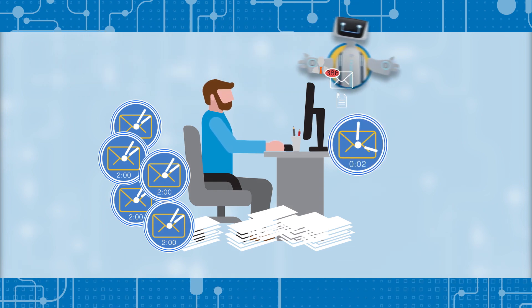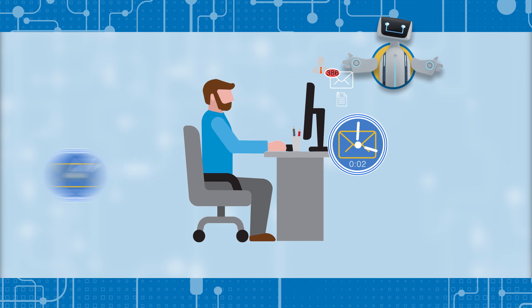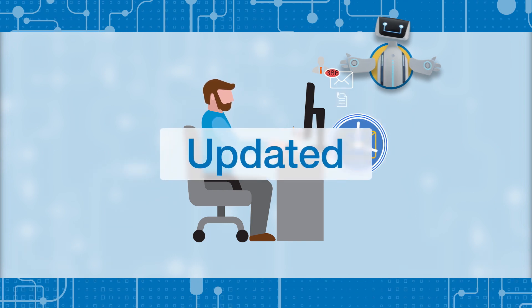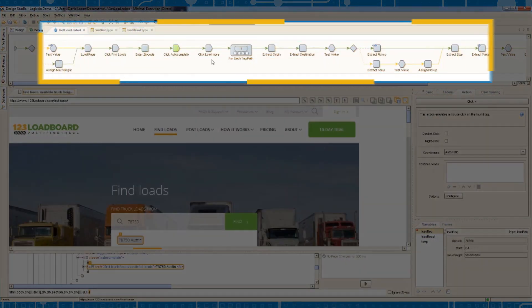If a pickup request comes in via email, our hard-working robot can extract those shipment details, log jobs in your scheduling systems, and provide pickup times in customer or carrier portals. Now how's that for white glove delivery service?